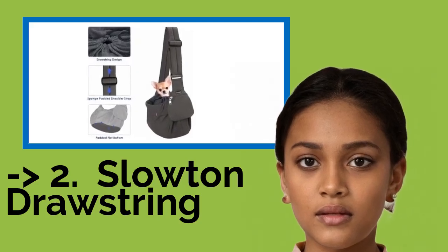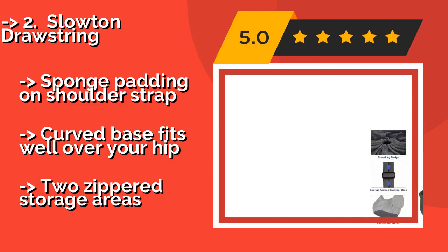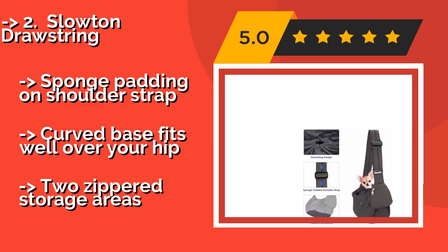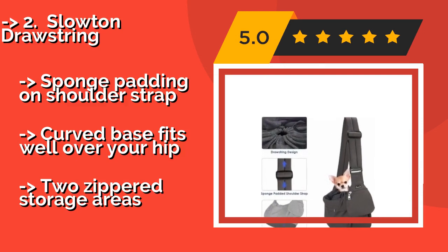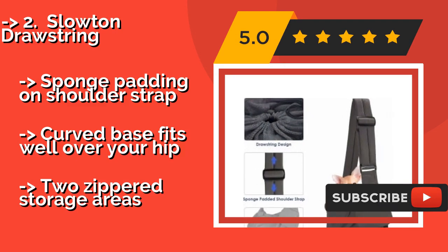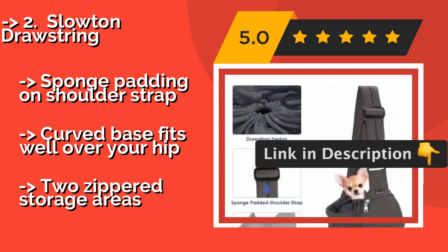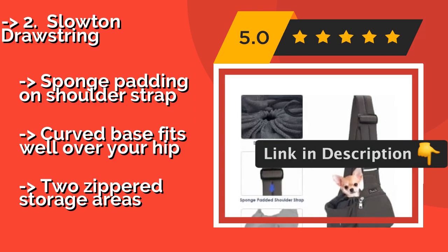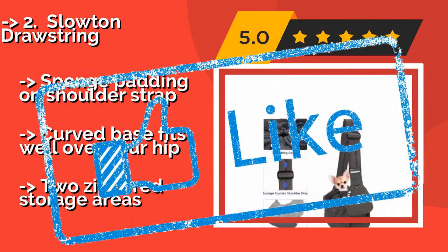The second best product is the Slotin Drawstring. For tiny pets under nine pounds, the Slotin Drawstring, around $24, is one of the most comfortable options out there. The mesh top pulls together as snug as you want it to be, and the flat bottom offers a stable surface for dogs who enjoy standing and looking out on walks. Sponge padding on the shoulder strap. Curved base fits well over your hip, with two zippered storage areas.